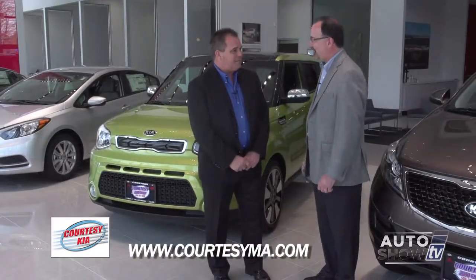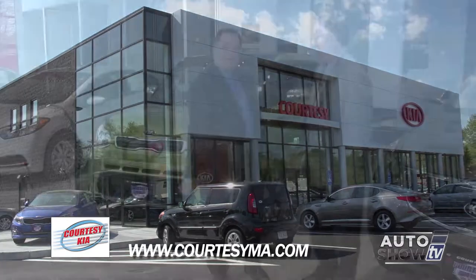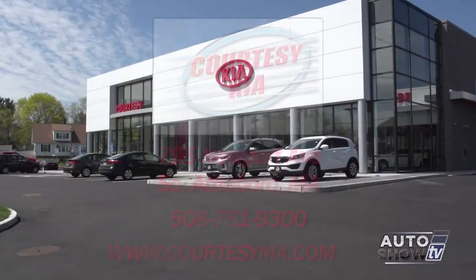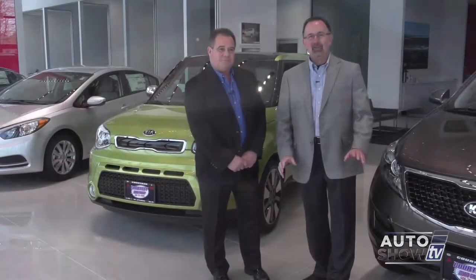Steve Silva, congratulations again on this beautiful new home of Courtesy Kia. Thank you, John. I really appreciate it. Now you've got to sell some cars. Hopefully — come on down, we'll take great care of you, I promise. 795 Newport Avenue, right down the street from Cardi's Furniture, right off Route 95. That'll do it for this edition of Auto Show TV. Everybody, please drive safely. Don't drink and drive. Don't text and drive. Bye.